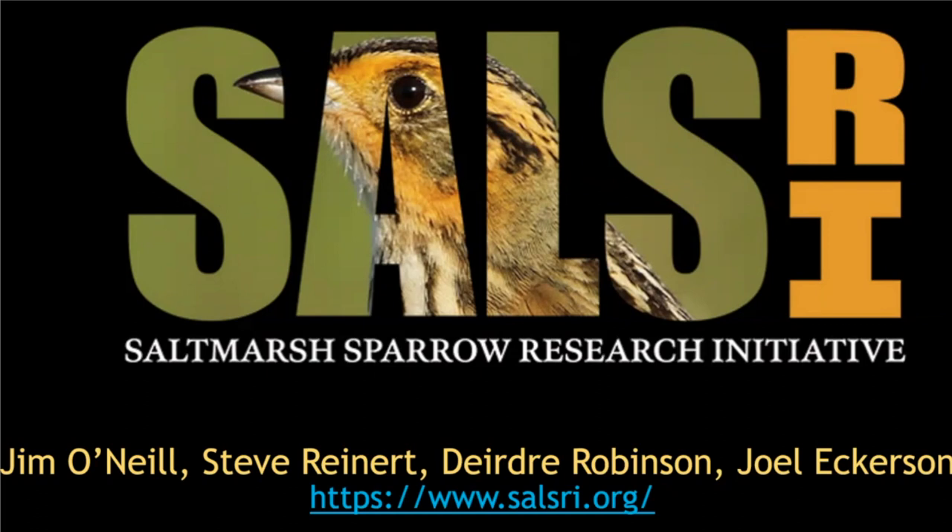Good morning. Today I'm going to be presenting on the three questions we have at the Salt Marsh Sparrow Research Initiative.